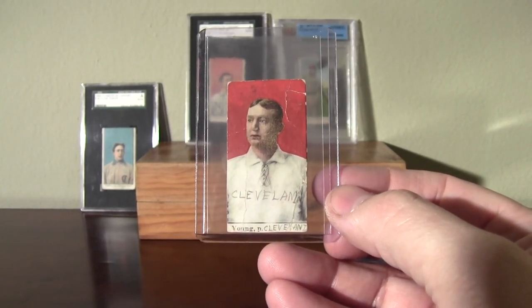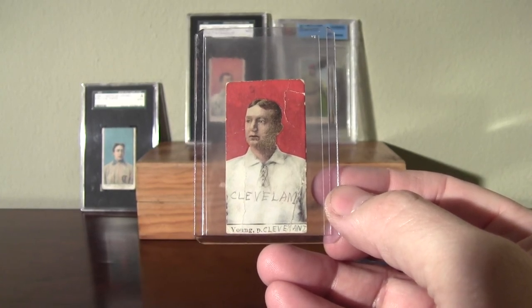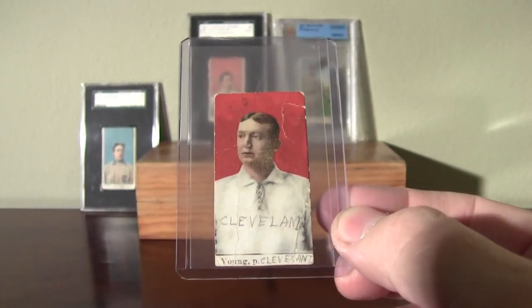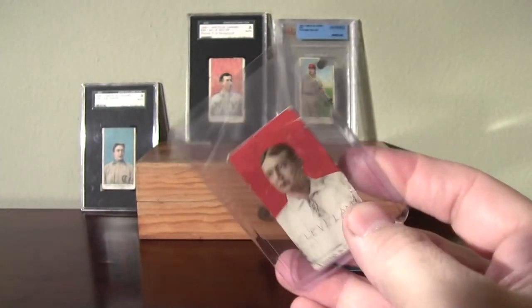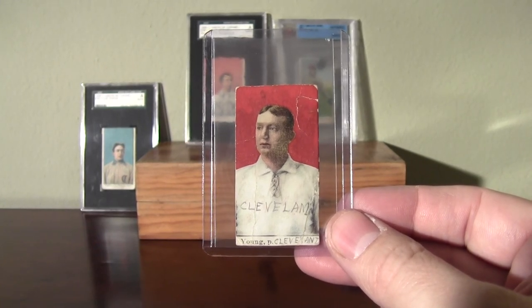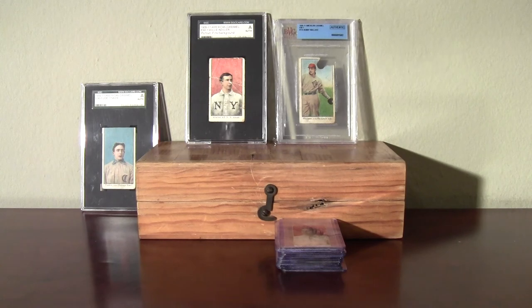Eventually I'll most likely send it into SGC and see if they'll grade that authentic. I've sent in some pretty sketchy cards that they've graded authentic, so I imagine they probably would. I'll probably just hang on to it raw for a while. But there it is — Cy Young. And those are my caramel cards from E90 Set 1. Thanks for watching.